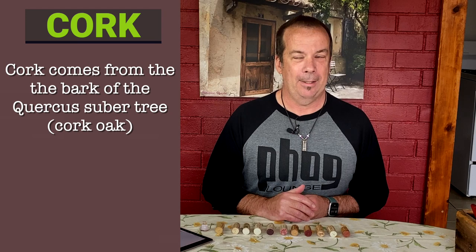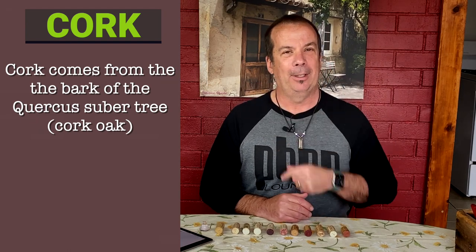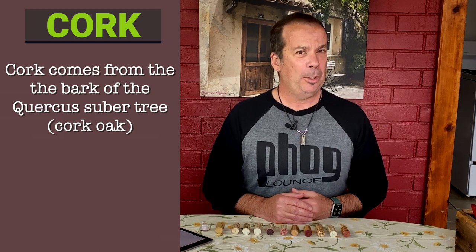Cork comes from a tree — specifically the bark of the tree, not the actual wood itself. It's a type of oak, and this tree grows for about 200 years. Does it grow in your backyard? Heck no — unless you live in Spain, Portugal, Italy, or Morocco. It probably grows in a few other countries on a more limited basis, but it's basically right around the Mediterranean.